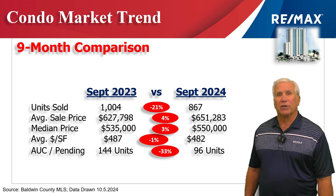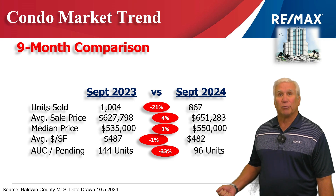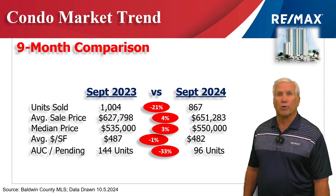Next, we measure demand by looking at the units that are under contract or pending. That was down 33% to 96 condominiums that we expect to see close over the next 30 to 45 days. Last year at the same time, it was 144 units.